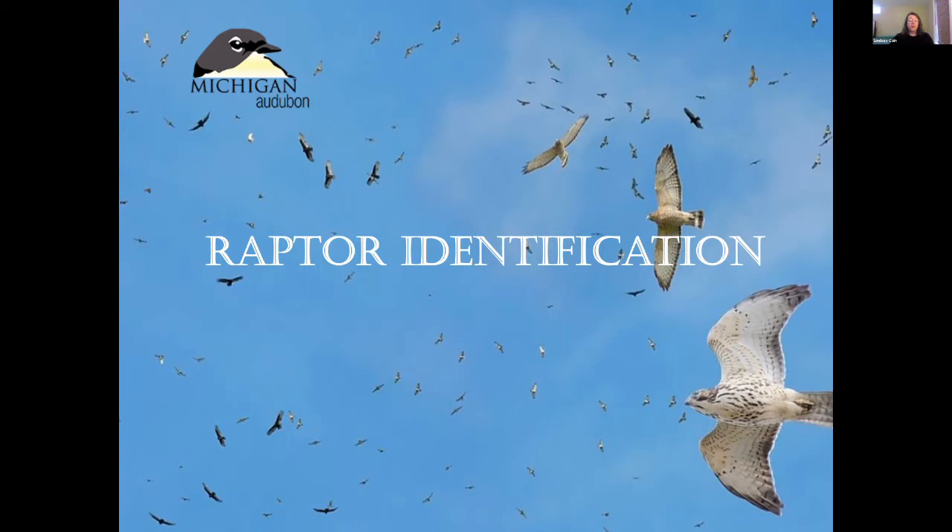Whitefish Point Bird Observatory is a program of Michigan Audubon. WPBO, as it's often called, has been monitoring and documenting the migration of tens of thousands of birds that funnel through the point each spring and fall for over 40 years. You can read current field staff logs and watch live count data via Dunkadoo at WPBO.org. Today we're lucky to be joined by our current WPBO hawk counter, Rich Kautz, who is excited to share his tips and tricks.